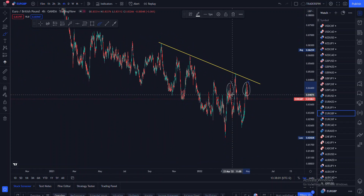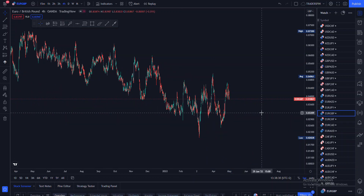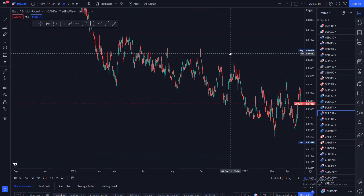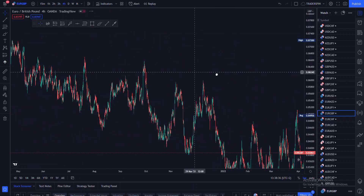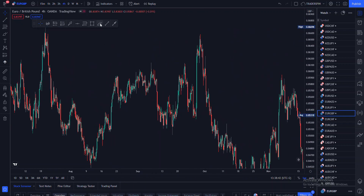That is why I like saying to most of you guys: do not just do stuff because you feel like it. Do not just enter because you want to — give the market enough time for it to give you a clue on where it actually wants to go. Don't rush to enter. The beauty about price action is that you are able to predict price using past chart data.